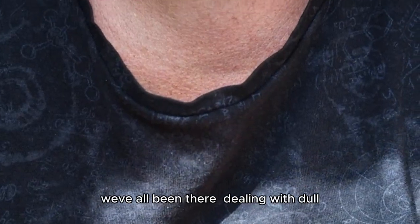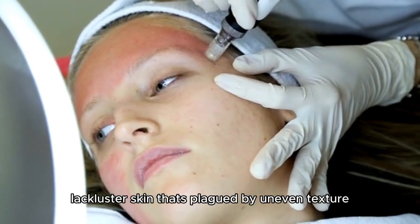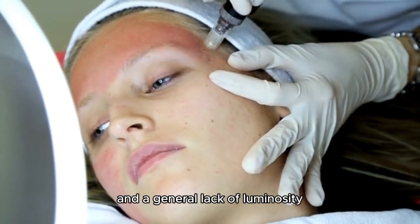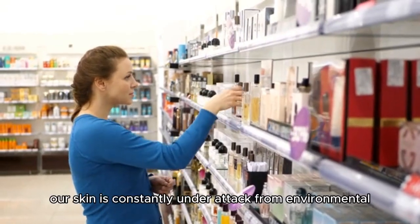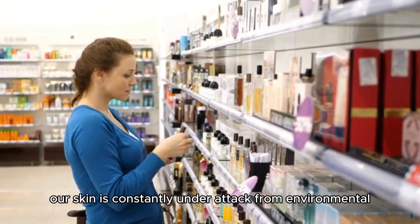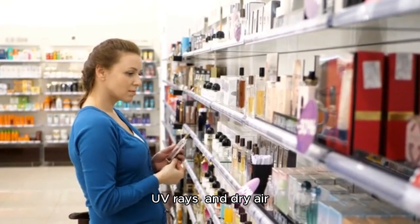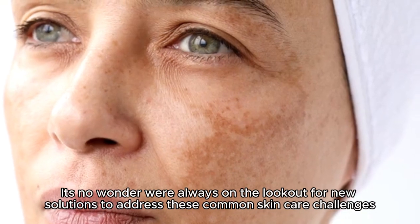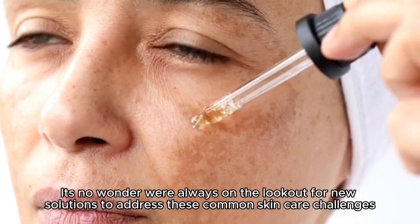Let's face it — we've all been there dealing with dull, lackluster skin that's plagued by uneven texture, clogged pores, and a general lack of luminosity. And to make matters worse, our skin is constantly under attack from environmental stressors like pollution, UV rays, and dry air. It's no wonder we're always on the lookout for new solutions to address these common skincare challenges.